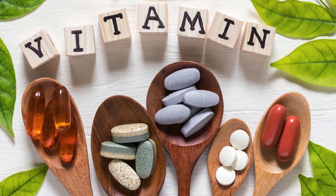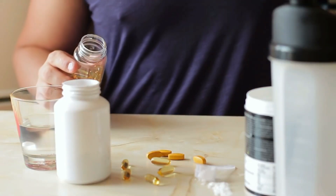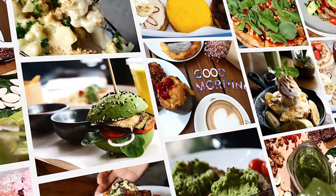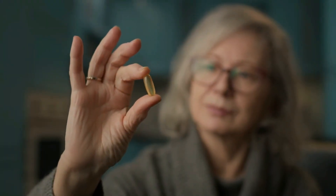Many people take multivitamins or mixed supplements without realizing that certain combinations can actually work against each other. Some nutrients compete for absorption, while others can enhance or block each other's benefits entirely. So if you're not careful, you could be wasting your money, or worse, affecting your health in ways you didn't expect.